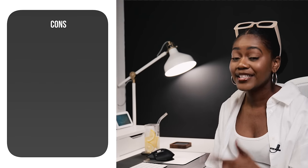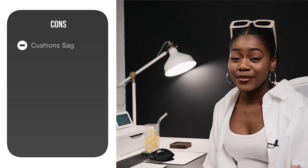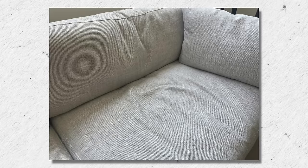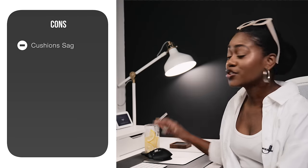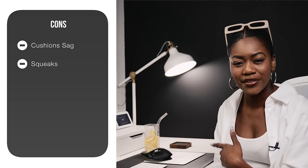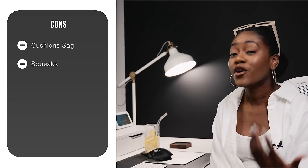It does come in three colors — one stock color and two that you'll have to custom order. Some of the negatives I read were that the pillows and seats tend to sag over time, and I did see review pictures showing the sofa not looking the same as when first purchased. There are also a couple of reviews mentioning that the sofa squeaks. Overall, there are far more positive than negative reviews — I'm just pointing out the consistent issues I noticed.